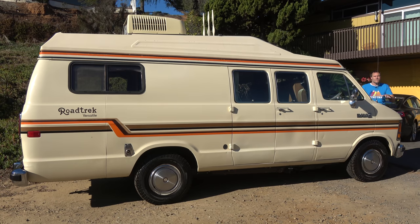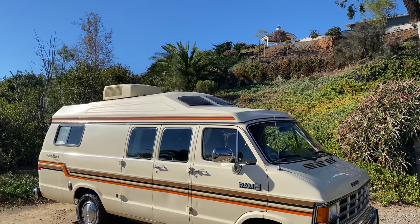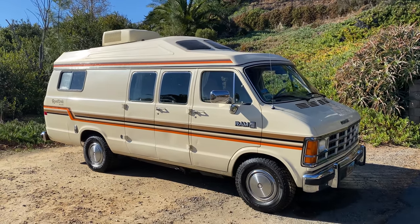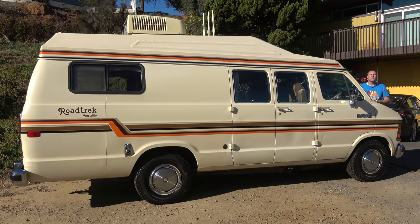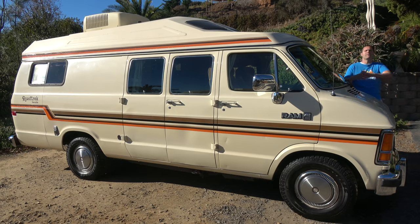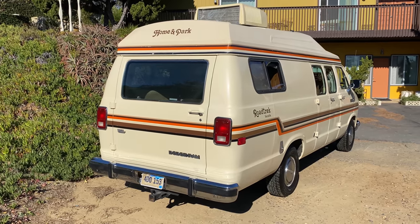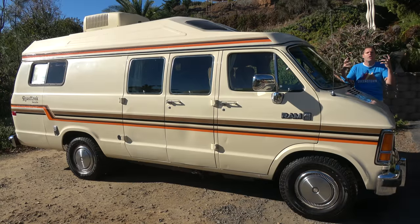Back then, conversion vans were popular. They were full-size vans converted from a simple passenger configuration to add luxury seating, TVs, VCRs, and curtains — and in this case, even more, because this van was converted to be a full-on camper with a sink, stove, toilet, and anything you could want if you were living life on the road. Most of these conversion vans didn't survive, but this one has — tremendously well-preserved, an RV van relic from the 1980s that has remained incredibly unscathed.